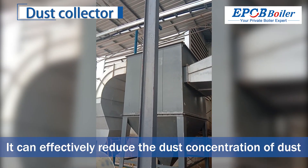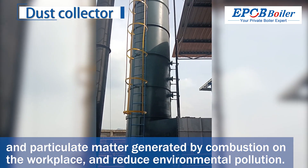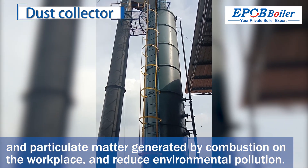It can effectively reduce the concentration of dust and particulate matter generated by combustion in the workplace, and reduce environmental pollution.